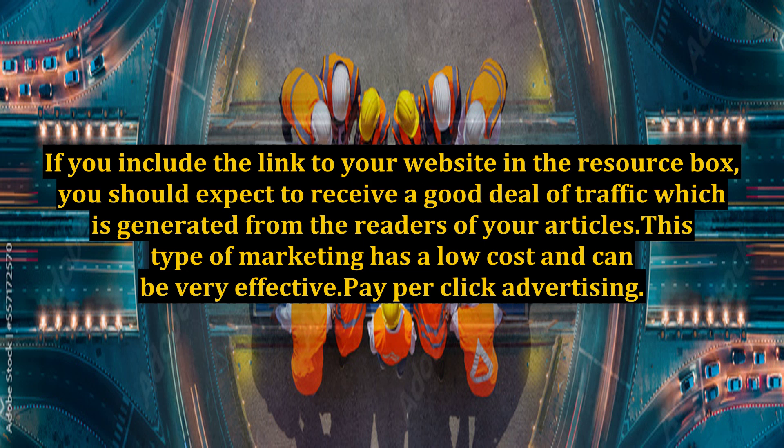If you include the link to your website in the resource box, you should expect to receive a good deal of traffic which is generated from the readers of your articles. This type of marketing has a low cost and can be very effective.